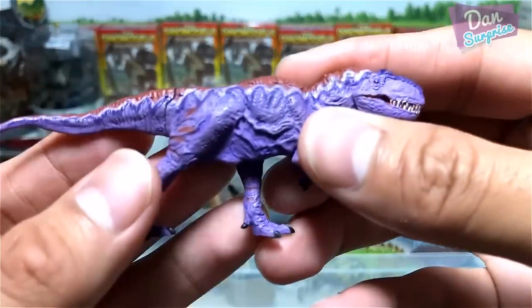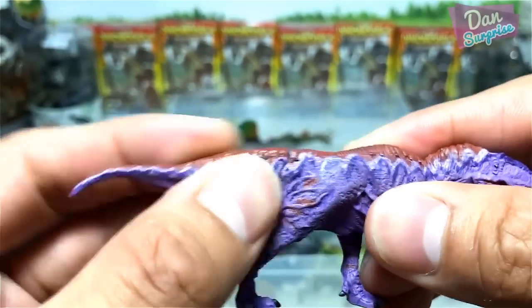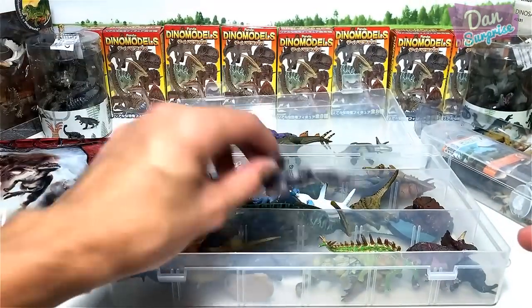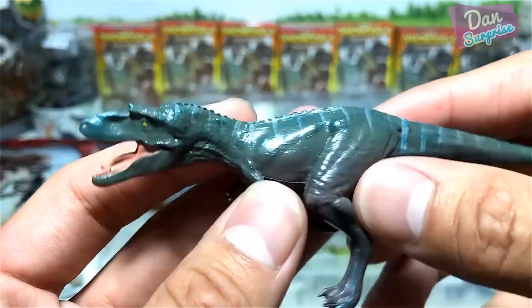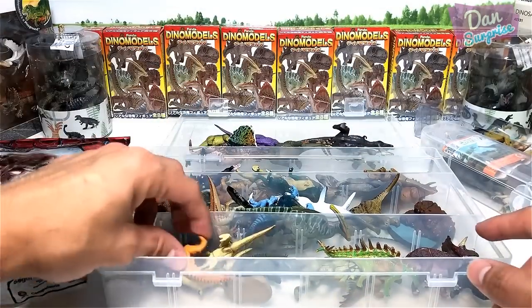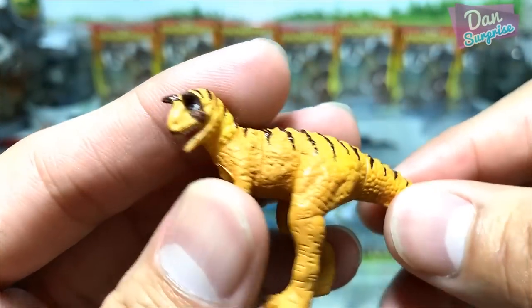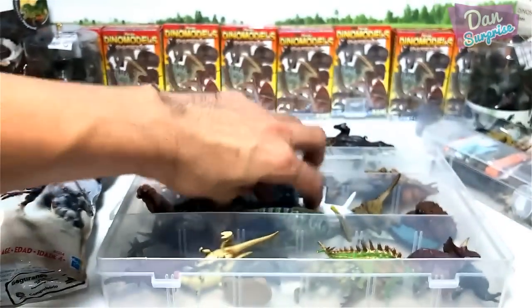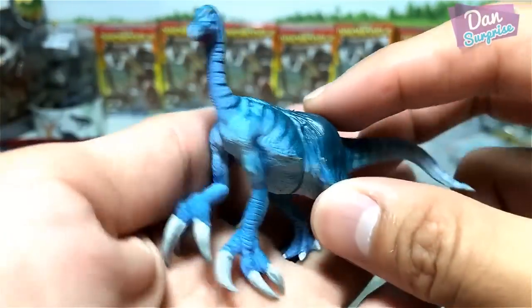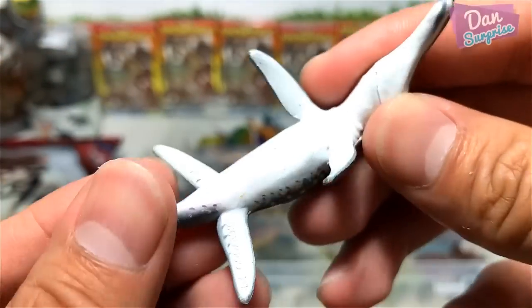This one is a Giganotosaurus — it's actually a very rubbery figure, nice. This is a Gorgosaurus from Walking with Dinosaurs, and this is a mini Conosaurus — looks brilliant. Right here we have a Pteracinosaurus, and a Liopleurodon from Kyoto.